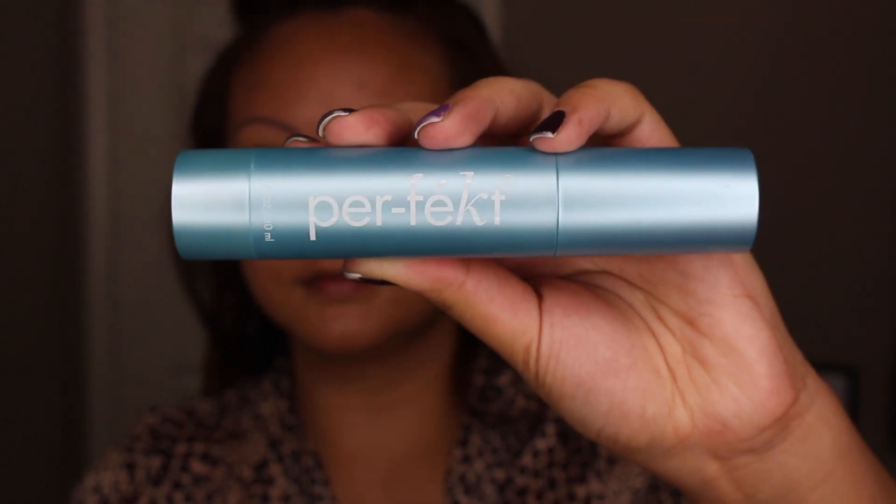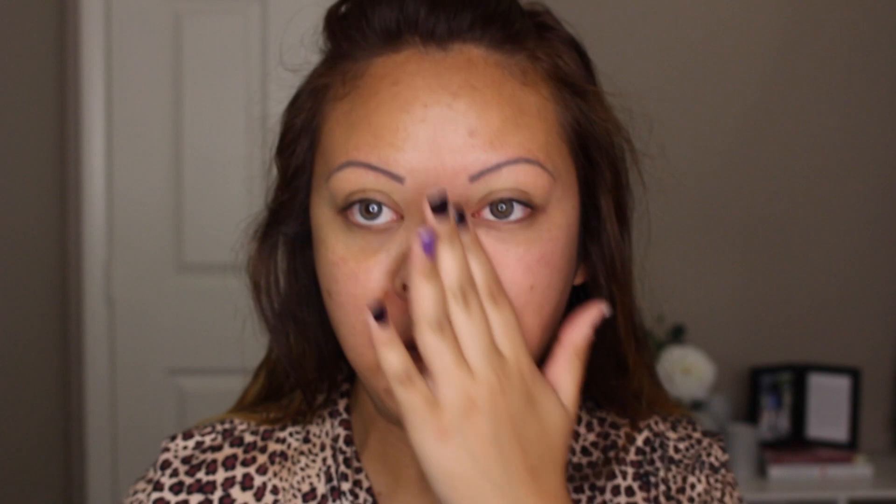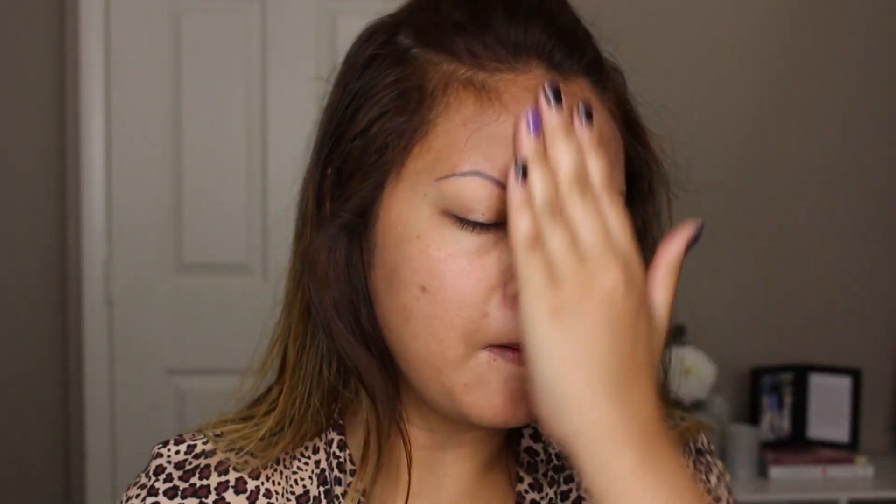First thing I'm going to do is prime my entire face. I absolutely love this primer — it's the Skin Perfection Gel by Perfect. It really evens out my redness and hides a lot of my imperfections like my pimple scars and things like that. I love this primer.